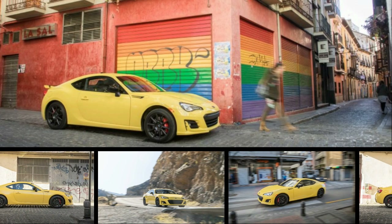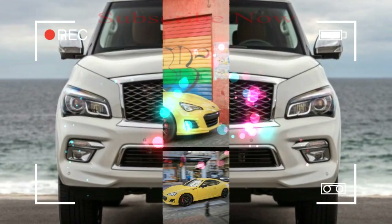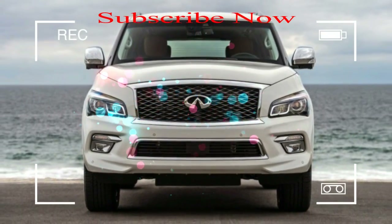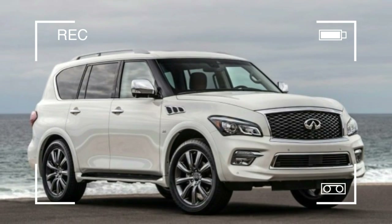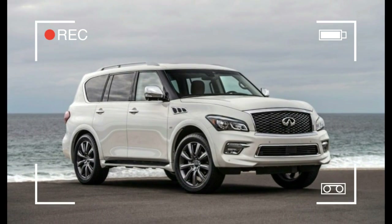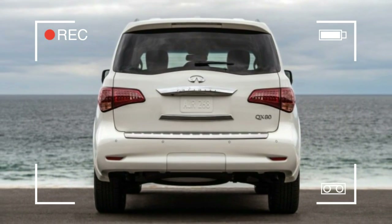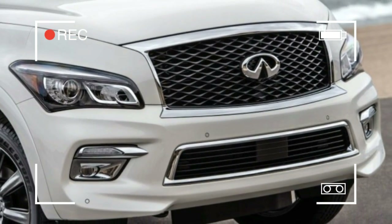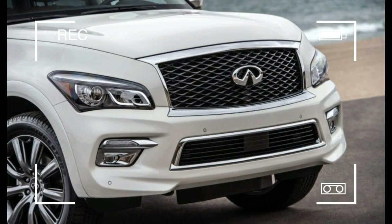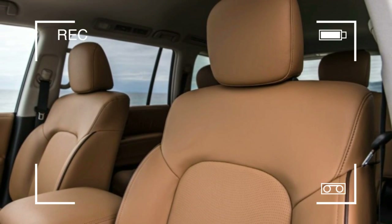There is a massive gap in the Infiniti lineup between the base QX80 and the QX80 Limited, both in price and features. The QX80 starts at $64,845, and the Limited starts at $90,445. Filling that gap are a multitude of available packages and, starting last year, a Signature Edition, which Infiniti has just announced is returning as a 2017 model.